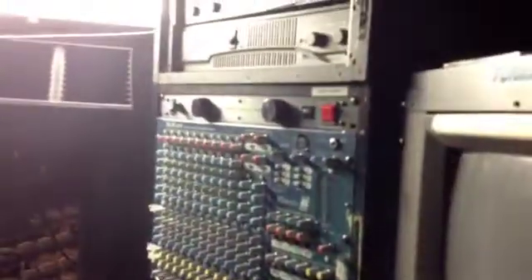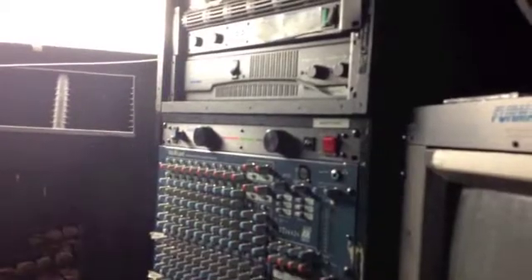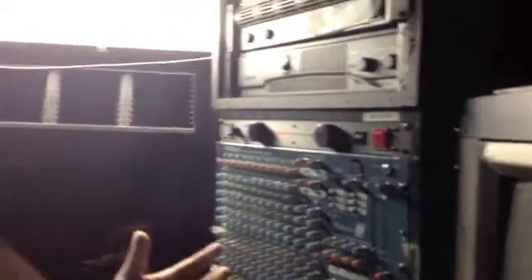This is where you control all the sounds and stuff. This is also where you control the backstage speakers, so the actors can hear what's happening on set and hear the cue. Not only the backstage can hear it and the people on set, but also you in here can hear it. They have speakers — this is the speaker up here, where you hear what's happening on stage.